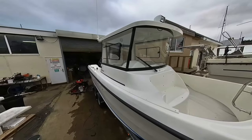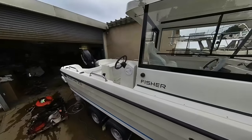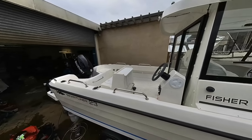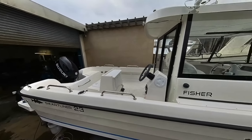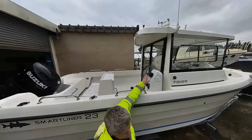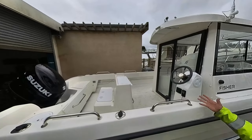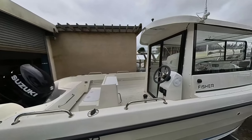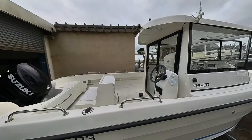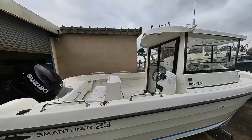This one has a 150 Suzuki fly-by-wire. This customer has specced the optional outside steering position, so you can operate the boat fully from here as well as from inside the wheelhouse. When fishing, being able to get in and out makes a lot of sense.